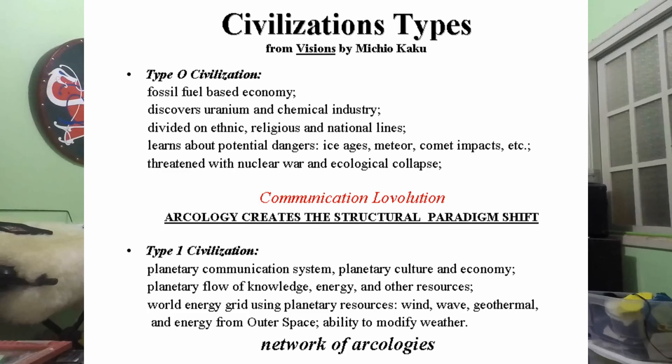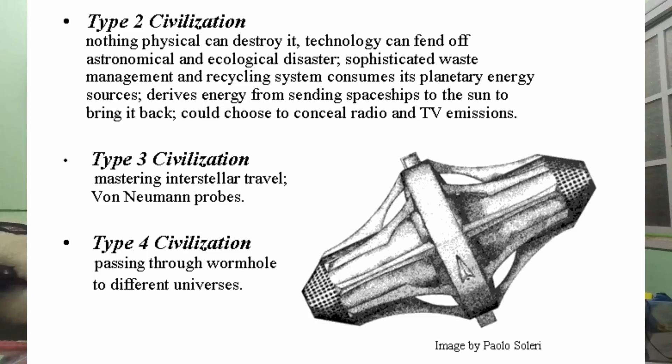Let's examine this. Michio Kaku classifies civilizations into types: type 0, which is us, using fossil fuels; type 1; type 2; and type 3. A type 2 is a stellar civilization — they could harness the power of stars.